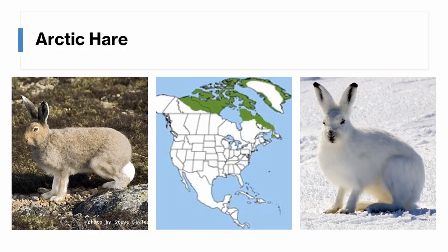The arctic hare is found all over the tundra areas of northern Canada, as well as Greenland. In the winter, it is pure white, except for the black at the tip of its ears. In the summer, it's grey-brown with a white tail, though in the southernmost parts of its range it may be brown like the snowshoe hare, in which case you can identify it by its white tail.